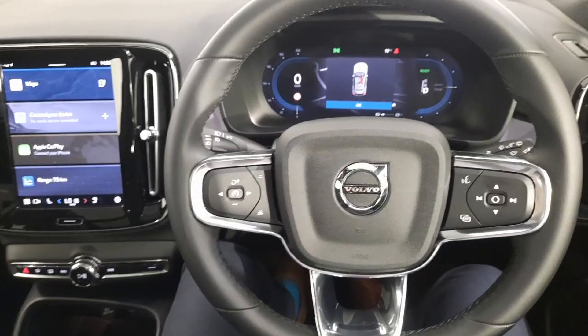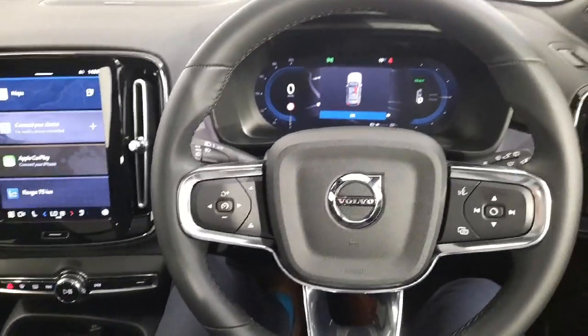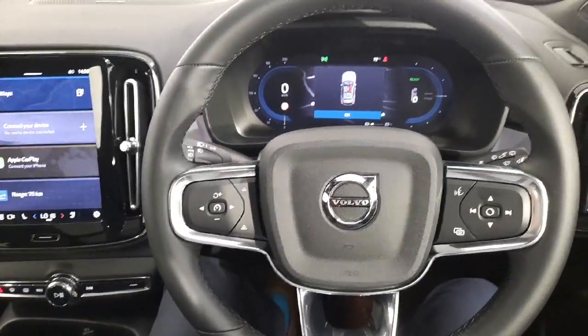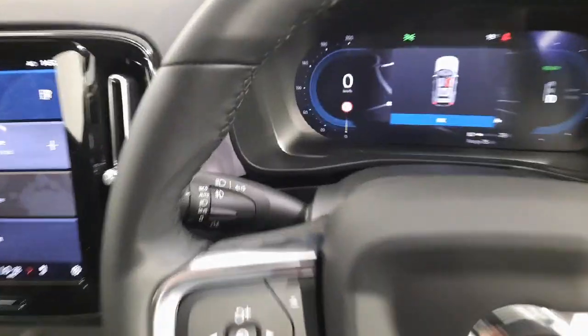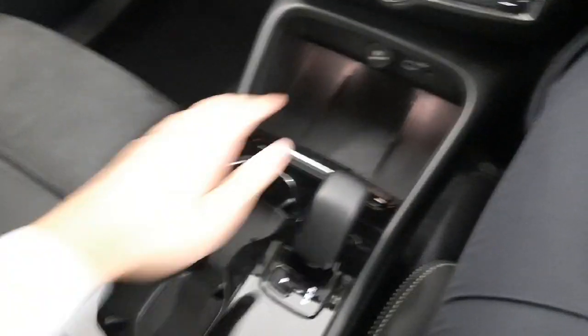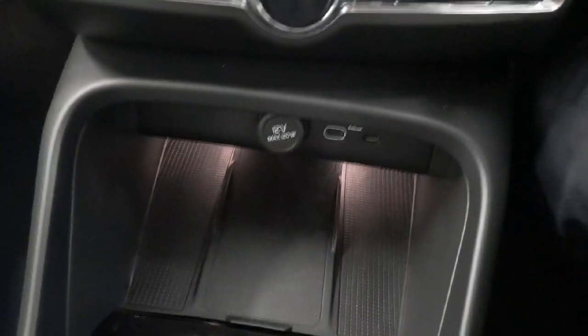Just into the cockpit then. You have your leather multi-function steering wheel with controls for your pilot assist — so your adaptive cruise control, lane keeping aid, city safety, etc. You also have controls here for your Google Assistant, automatic lights with dipping headlights, and automatic wipers. You have storage space, charging ports with connectivity for Apple CarPlay and Android Auto, an automatic gear stick, cup holders, a wireless phone charger, and additional charging ports.